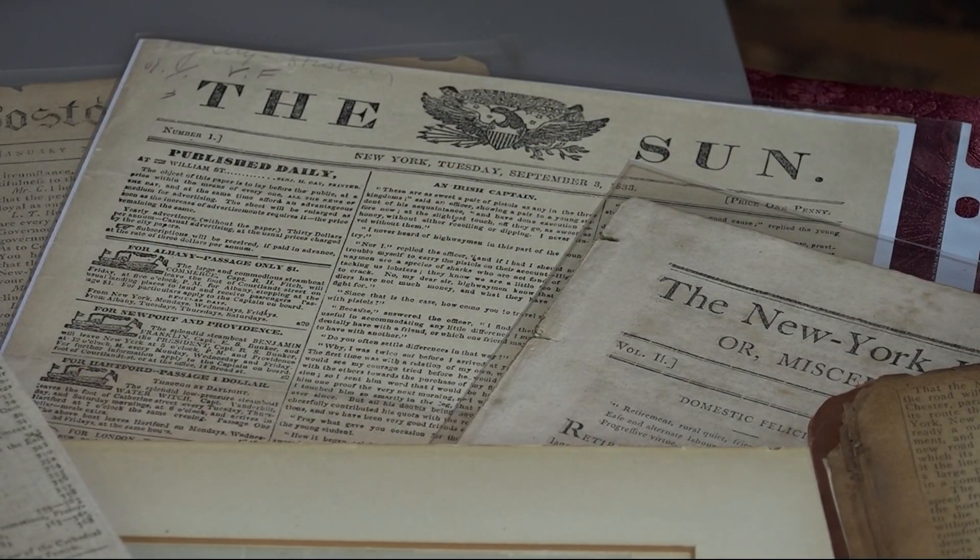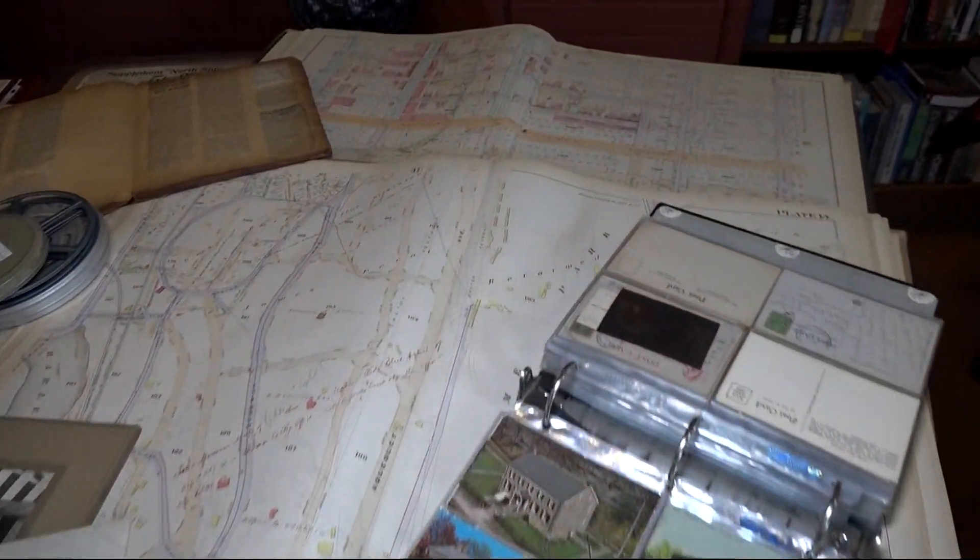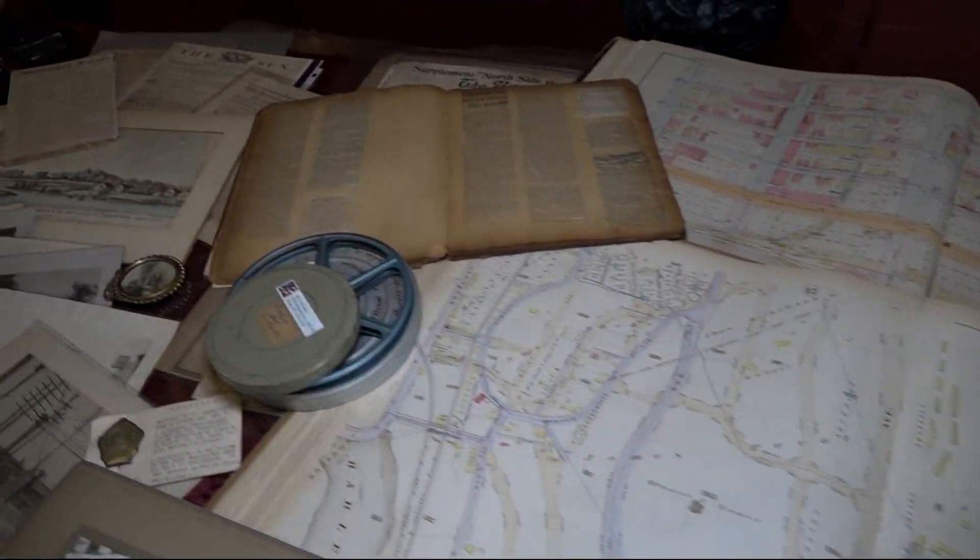This is not just a circulatory library. This is a rich historic resource for Bronx history. This historic landmark has been a staple in Westchester Square for more than a century.